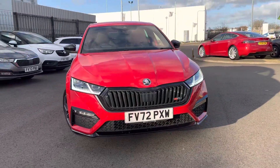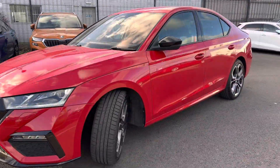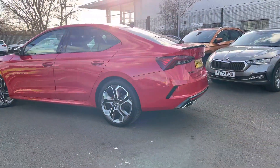Hi, welcome to the WK Skoda in Grimsby. I'm Ashley and today I'm going to show you around this Skoda Octavia vRS. It's finished in velvet-red metallic and has 19-inch alloy wheels. Comes with the remainder of Skoda's three-year warranty.